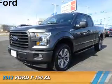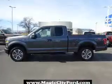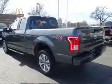Presenting the 2017 Ford F-150, powered by 4-wheel drive, a 5-liter 8-cylinder engine, and a 6-speed automatic transmission.